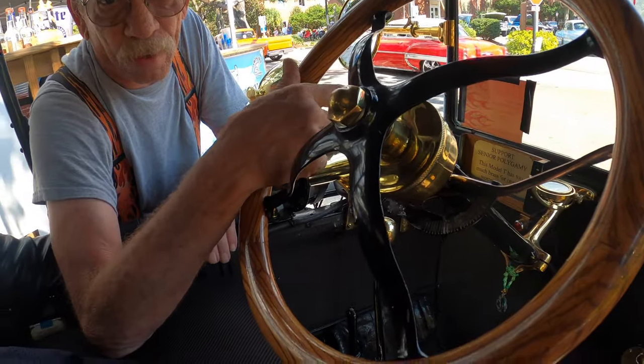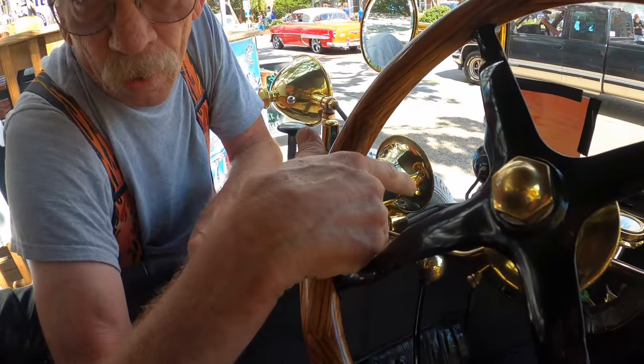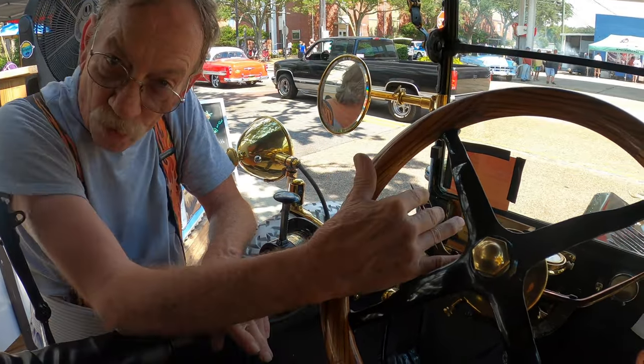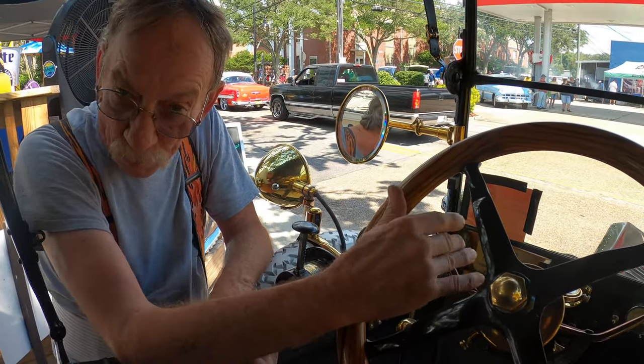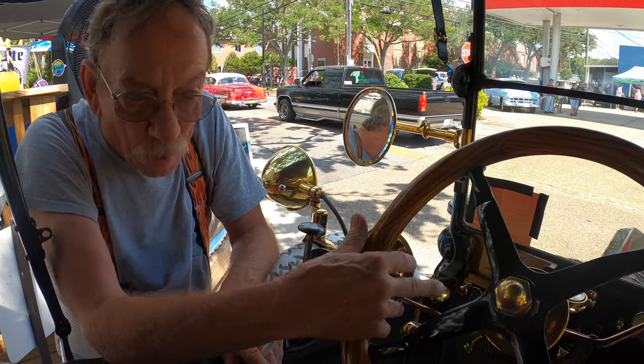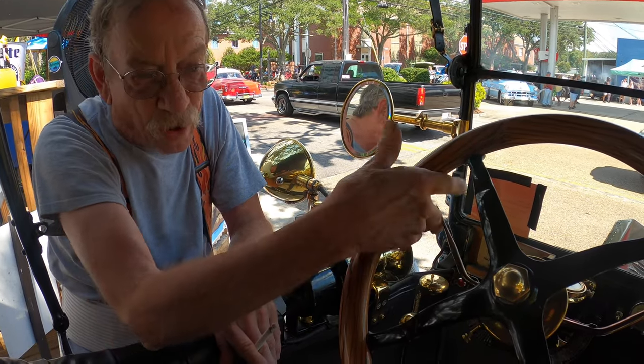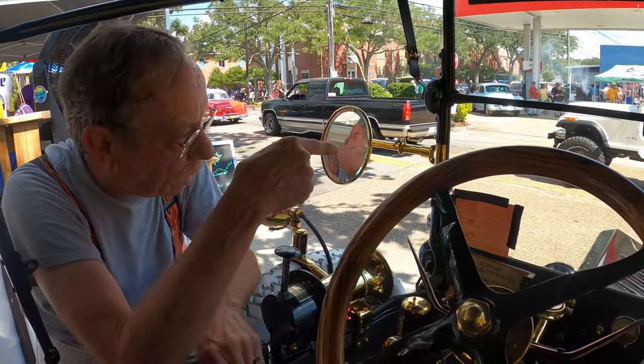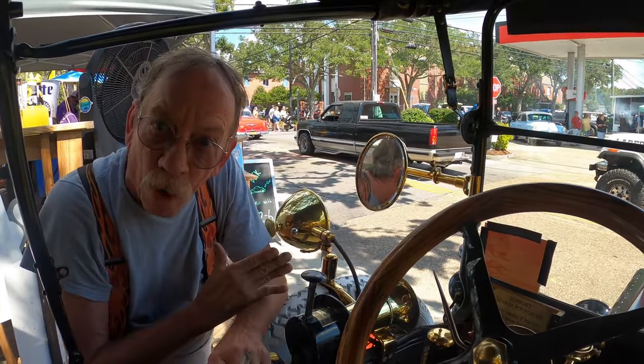This lever right here is your manual timing - you advance the timing so the engine produces power. But you have to start the engine with the hand crank, and you must retard the spark first. If you don't, and you use the hand crank, it'll break your arm.